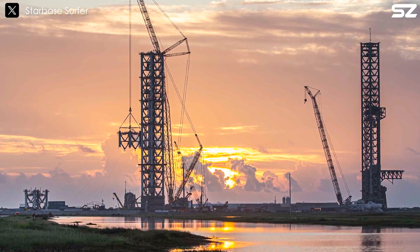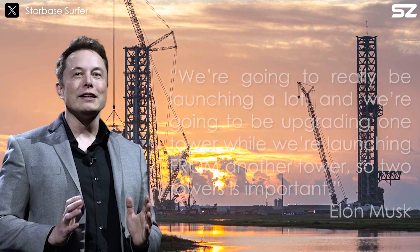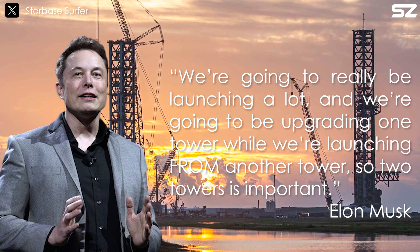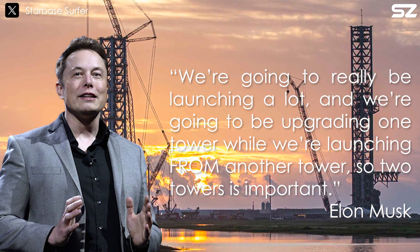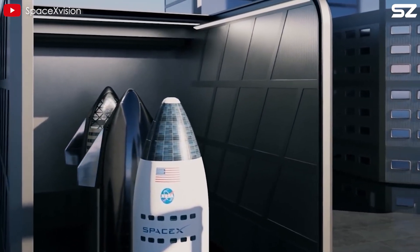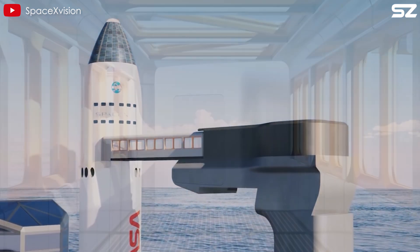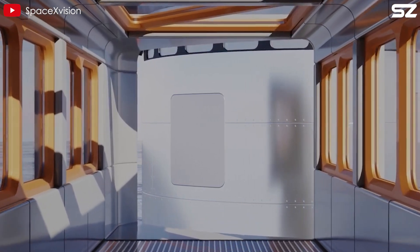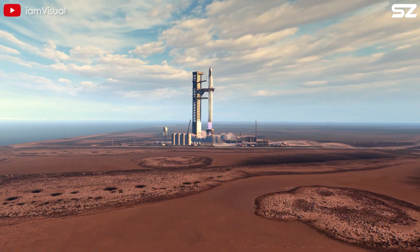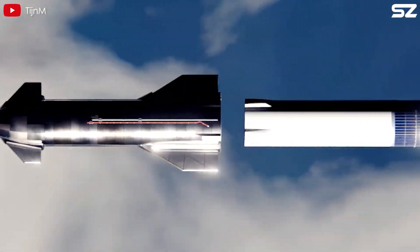SpaceX is also constructing a second Starship launch pad at Starbase in South Texas. As Musk said, 'We're going to really be launching a lot, and we're going to be upgrading one tower while we're launching from another tower — so two towers is important.' For Artemis missions, SpaceX will likely need to fly Starships nearly as often as Falcon 9 rockets, multiple times per week, to aggregate methane and liquid oxygen propellants into a storage depot in Earth orbit. Then the human-rated Starship lander will launch into low Earth orbit, link up with the depot, and receive its full propellant load to head for the Moon.